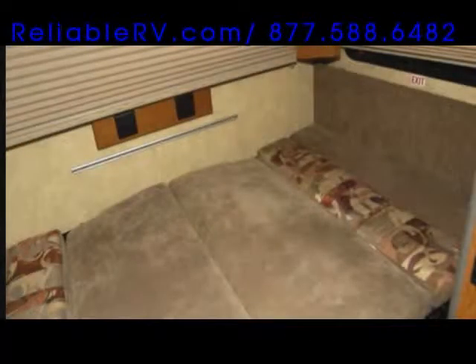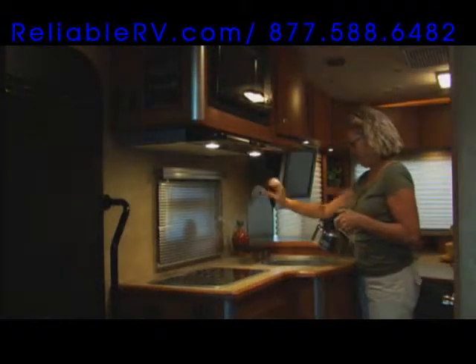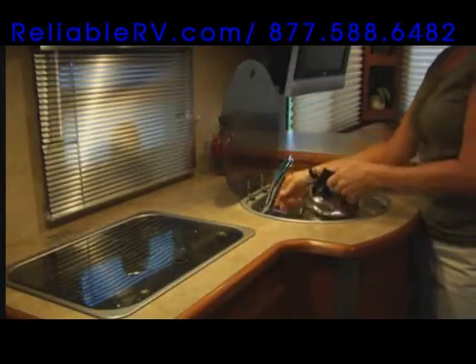Converting a dinette into a bed has never been easier. Choose the 24 DL if you prefer a slide-out with a queen size bed and memory foam mattress.